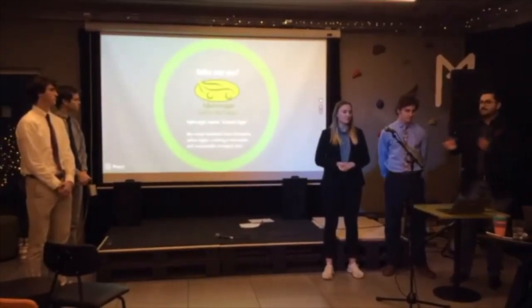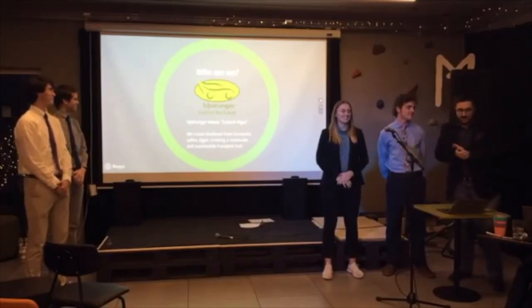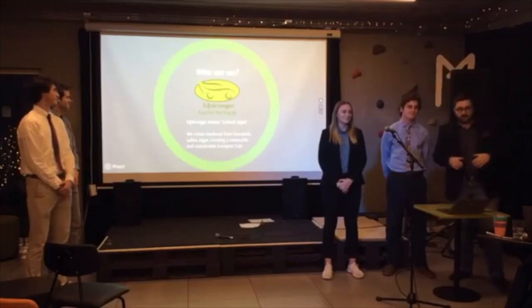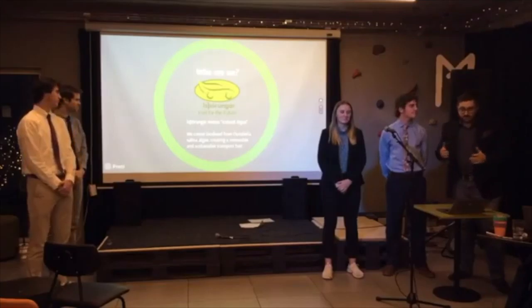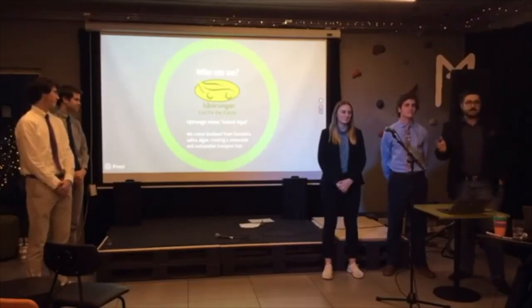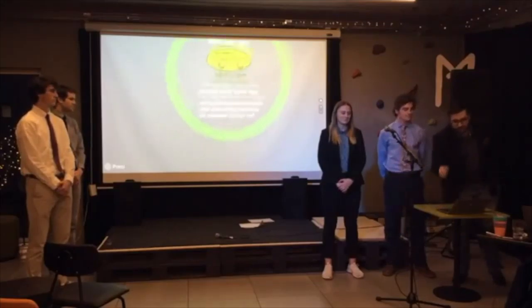We are Istharunga, which means Iceland algae. We are the fuel for the future. Together we create biodiesel from Dunaliella Salina algae, creating a renewable and sustainable transport fuel. That is our objective, and this is what we're going to talk to you about today.